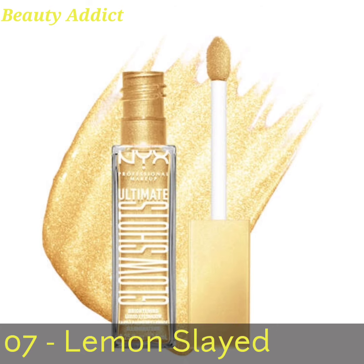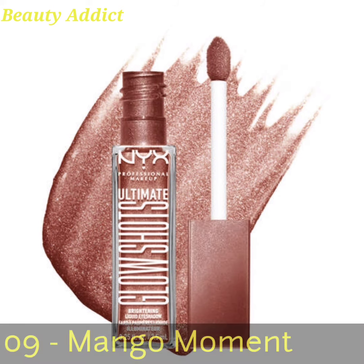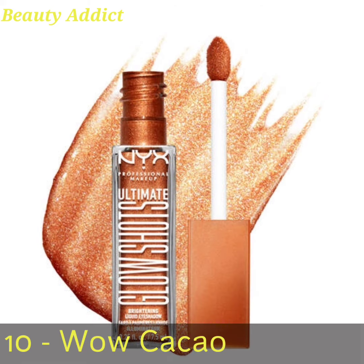This is a very ultra comfortable and amazing product formulated with vitamin C. Here I'm sharing the pictures of these amazing liquid eyeshadows, the swatches, and the names of these liquid eyeshadows.